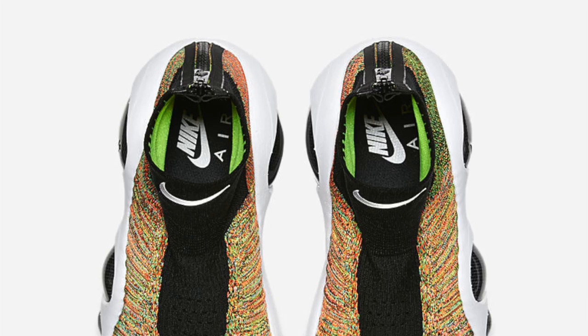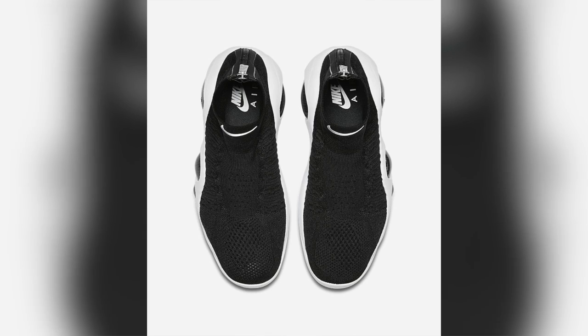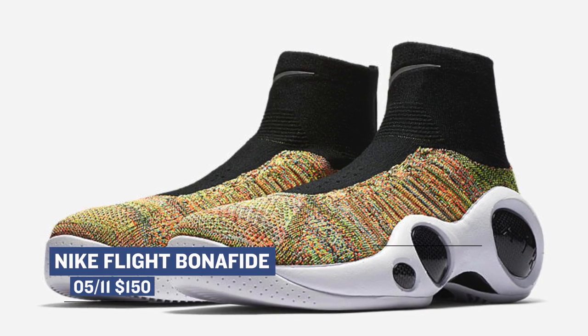Moving ahead to today, we have three colorways of the Nike Flight Bonafide. Those are going to cost $150, and they come in the multicolor, the black, and the gray colorway. Each has flyknit uppers, and they are inspired by the Zoom Flight 95. Definitely a very interesting shoe. Those are available right now as well.